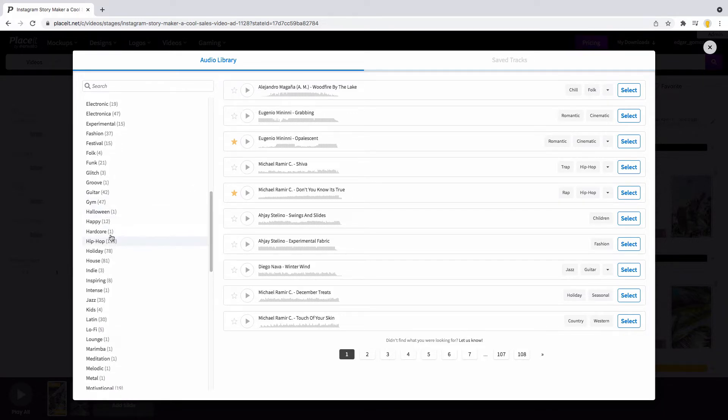Listen to all these many options in different styles to find the perfect beat for your slide. We have electronic, folk, hip-hop, and even holiday music — perfect for seasonal sales or new arrivals promotion videos.